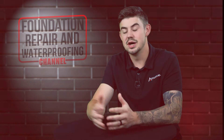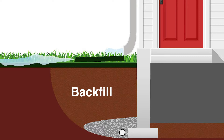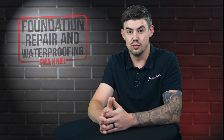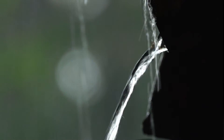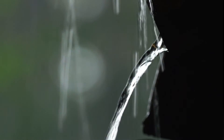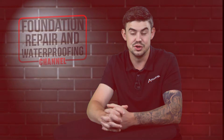Soil erosion around your home can come in a couple different forms. This could be just the natural settlement of your home as it was backfilled — as water gets introduced to that soil, it compacts it and makes it seem like it's eroding away. Or it comes from the lack of downspouts or gutters, causing soil to actually wash away from your home and leaving holes or even rivers next to your home.